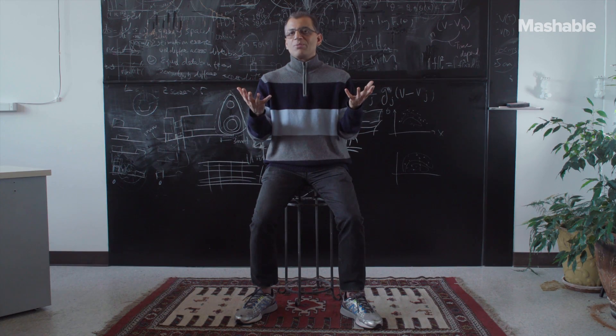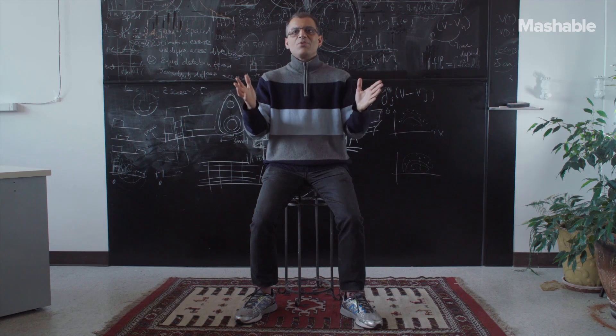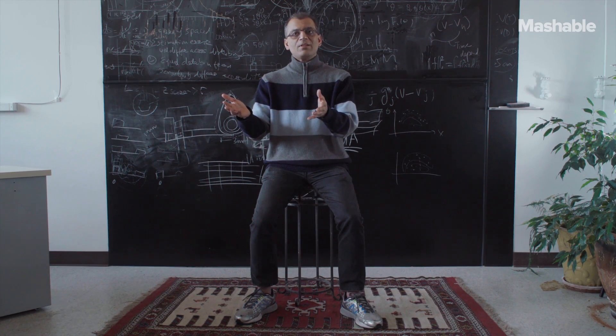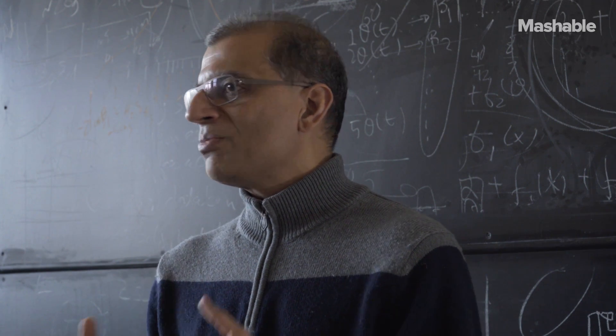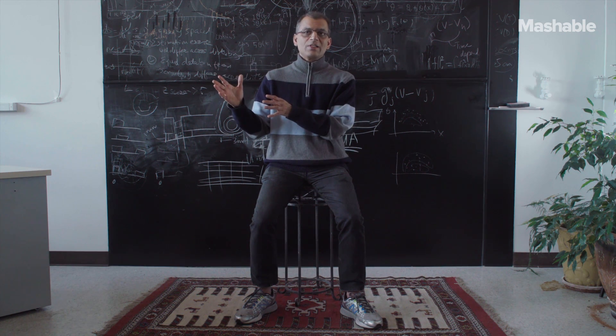Compared to the real world, 60% of neurons in the hippocampus shut down in virtual reality. Same rat, same reward — he seems perfectly happy. I haven't seen any other manipulation people have done which causes such a massive shutdown, unless it's some pathological disease.